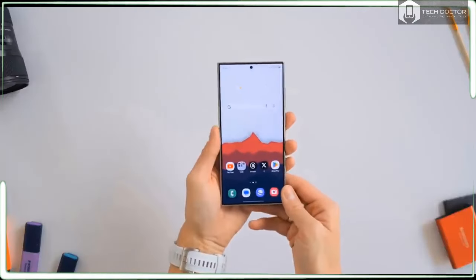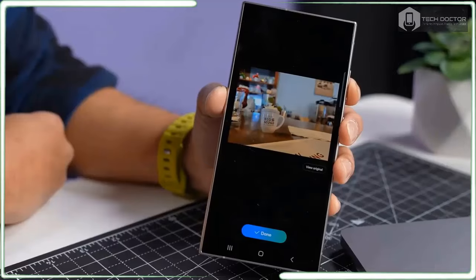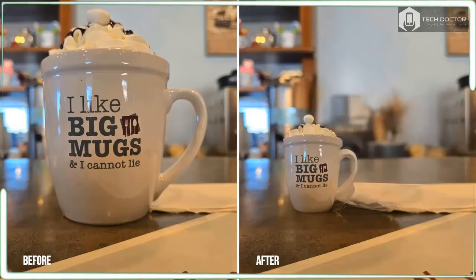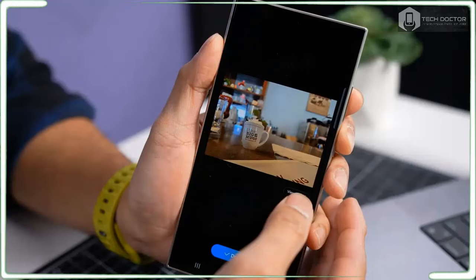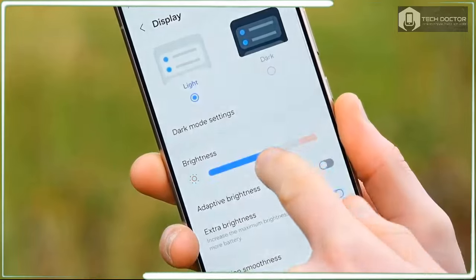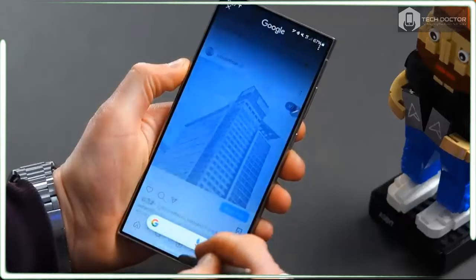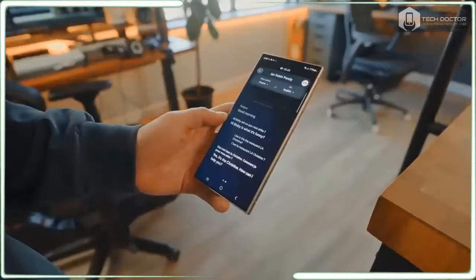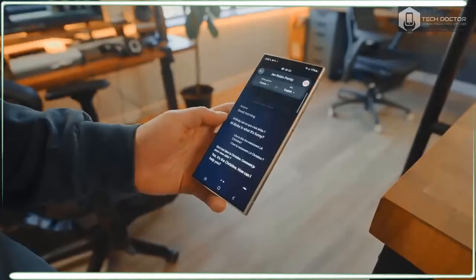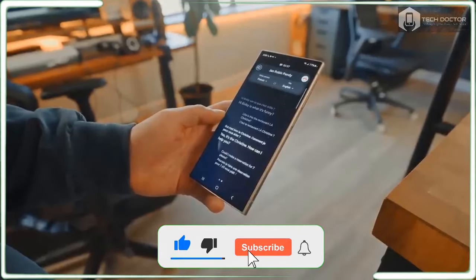The image editing features are also less impressive on the Galaxy S24 Ultra than they are on the Pixel 8 Pro. The Galaxy gets Samsung's take on the magic editing tool, dubbed Generative Edit, which lets you select objects in your photo to move, resize, or erase them. When you erase an object or a whole background, the phone can use AI to replace that part of the image. What the Samsung phone lacks are the best editing tools available on the Pixel.